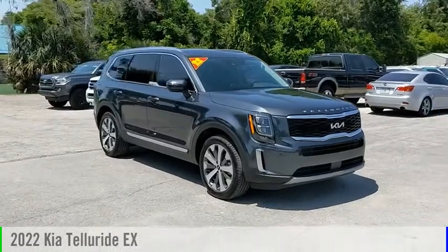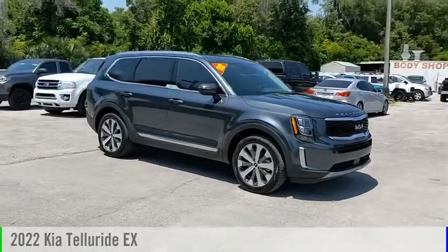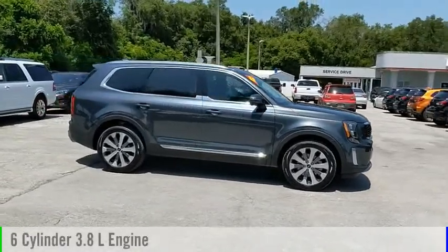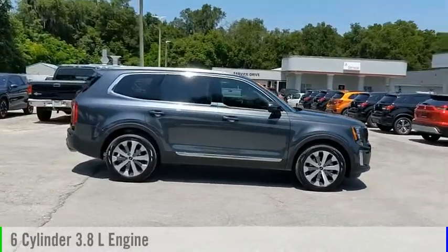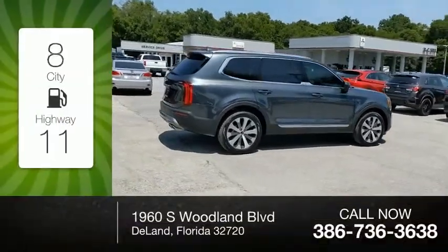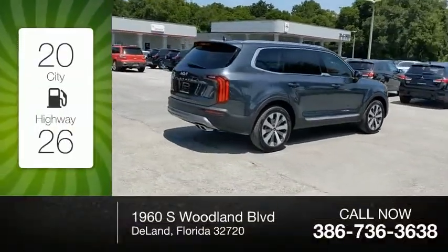Take a ride in the 2022 Telluride. This vehicle is powered by a front-wheel drive six-cylinder 3.8-liter engine and comes with an automatic transmission. Great fuel efficiency saves you money by requiring fewer trips to the gas station.